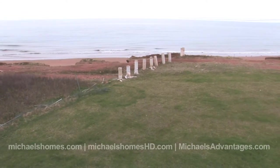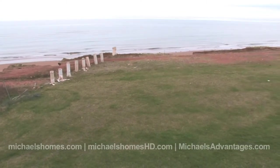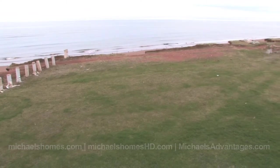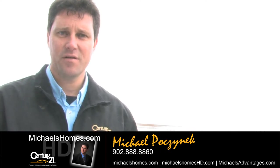110 Seaside Drive, I'm Michael Posnick — thank you very much for watching my video. Make sure you subscribe to my YouTube channel, and for weekly updates go to michaelshomes.com and sign up for my mailing list. Thank you and have a great day.